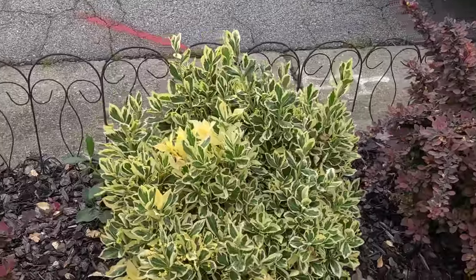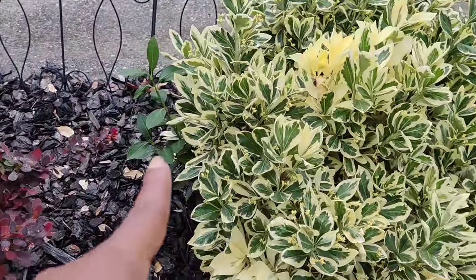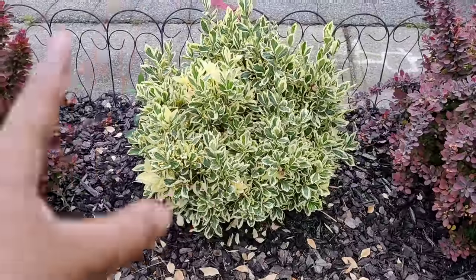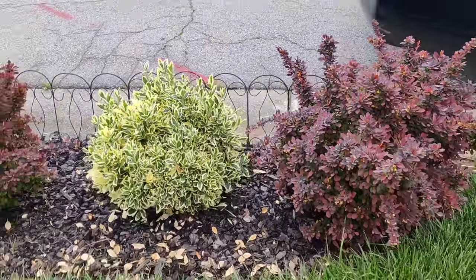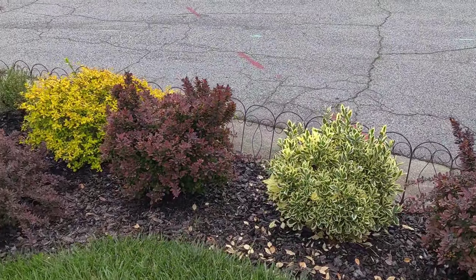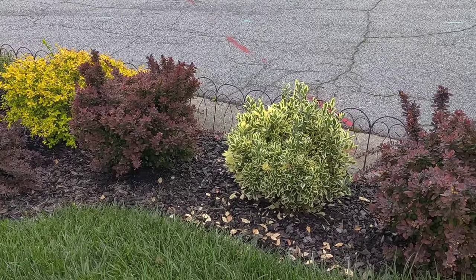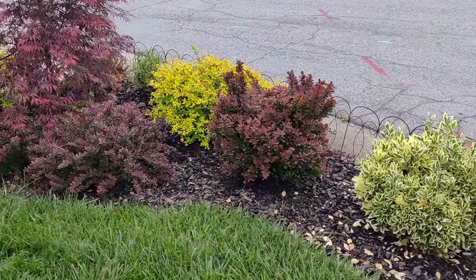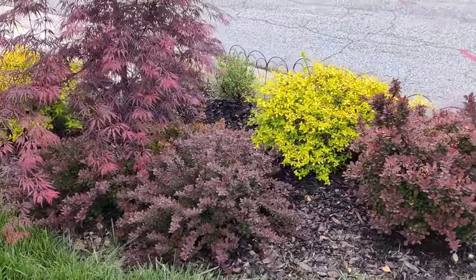I have a variegated euonymus and it looks like I need to do some trimming. There are some areas starting to revert back to solid, so I'll trim those out so it will not revert. And then another barberry here. That is pretty much it for the barberry bed. I do need to come in and mulch — I need to mulch all of my beds. I'm just waiting on the pollen to finish. I do plan on reshaping this bed at some point — I'm not a fan of the current shape, so that will be upcoming.